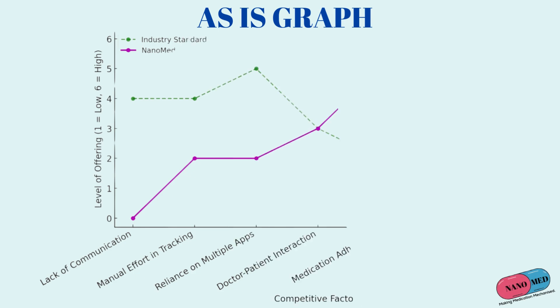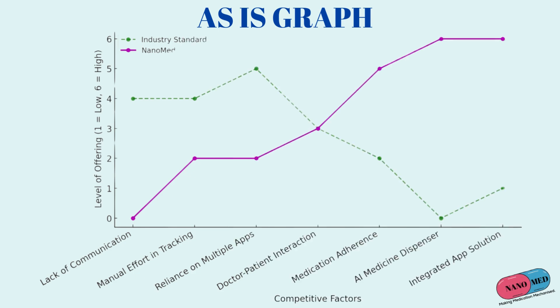This chart shows how Nanomed compares to the industry standard. On the left, Nanomed lowers issues like poor communication and manual tracking. On the right, it surpasses industry norms in doctor-patient interaction, medication adherence, and AI dispensing with our integrated app. The higher Nanomed curve indicates a more holistic and tech-driven solution compared to what's currently available.